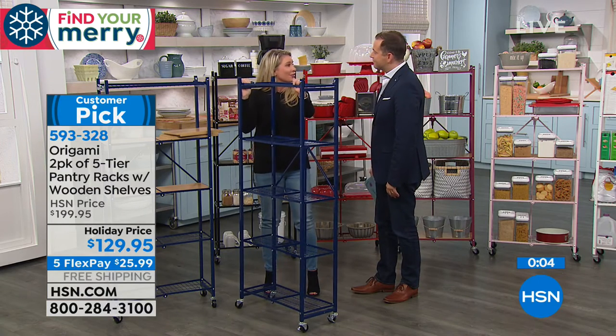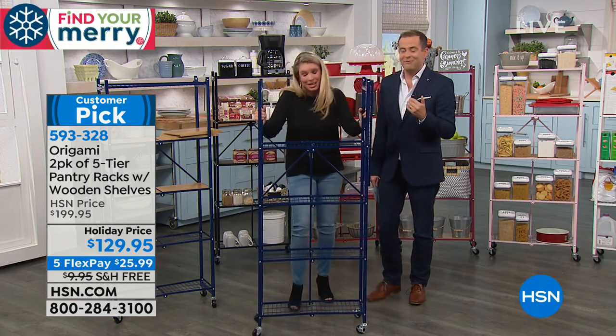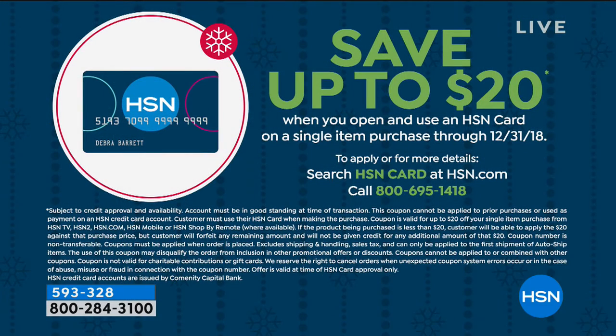Tracy Rosa, thank you so much. If you want to save even more money, save up to $20 by applying for an HSN credit card — call 1-800-695-1418. If you get approved, you can take $20 off your first single item purchase. Remember, just one of those pantry racks would normally cost around $90 including shipping. We're doing a two-pack for just $129 and we will pay the shipping if you're ordering today. So today's a great time to buy.